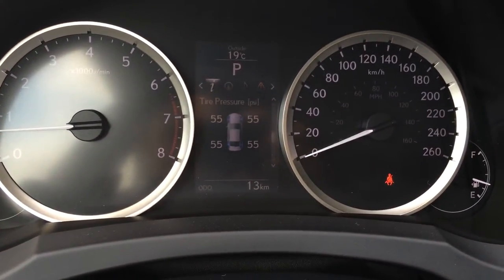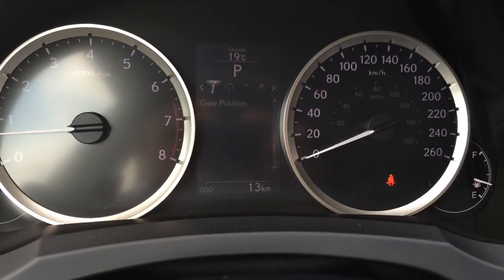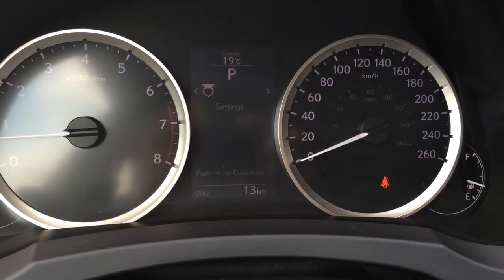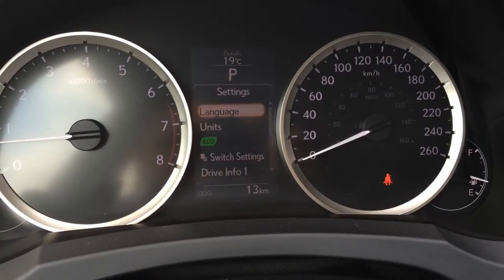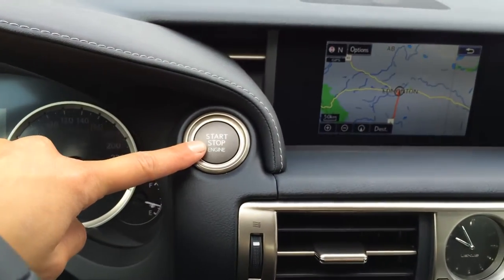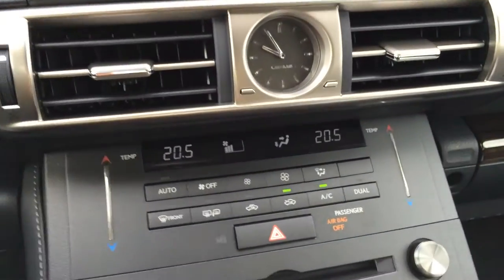You have a direct tire pressure monitoring system, a Lexus compass, you can check your audio, as well as your messages and settings of the vehicle. You can change the language, go to miles per hour. You have rain sensing wipers, engine start and stop button, and an analog clock.